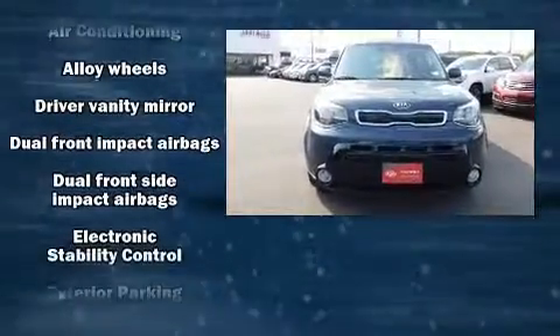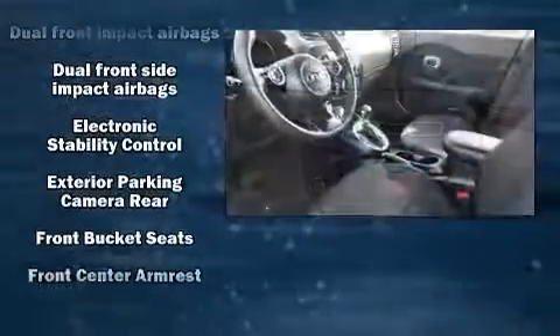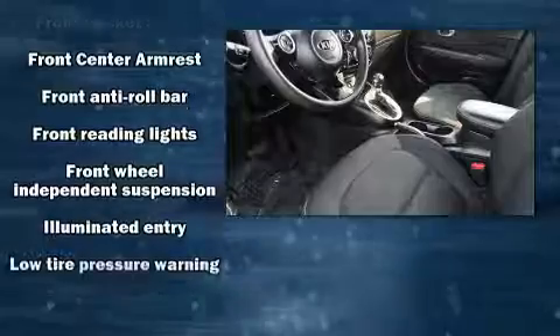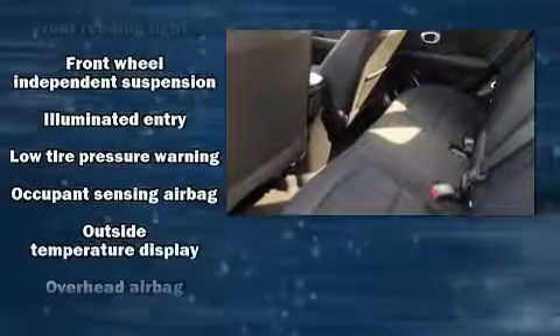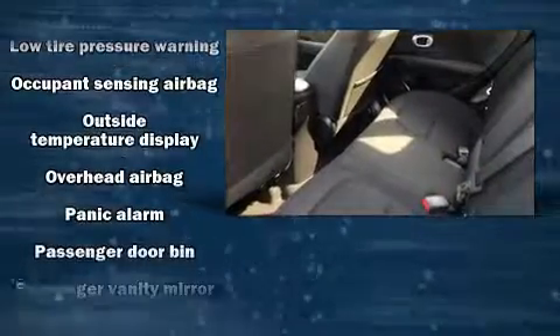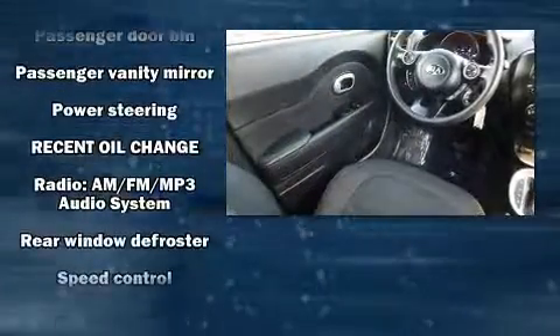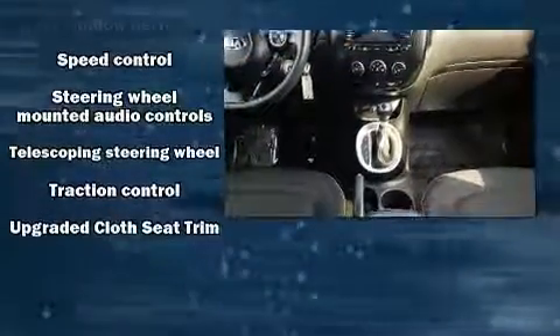Kia also prioritized safety and security by including dual front impact airbags, front side impact airbags, traction control, brake assist, a panic alarm, and four-wheel disc brakes with ABS. Various mechanical systems are monitored by electronic stability control, keeping you on your intended path.